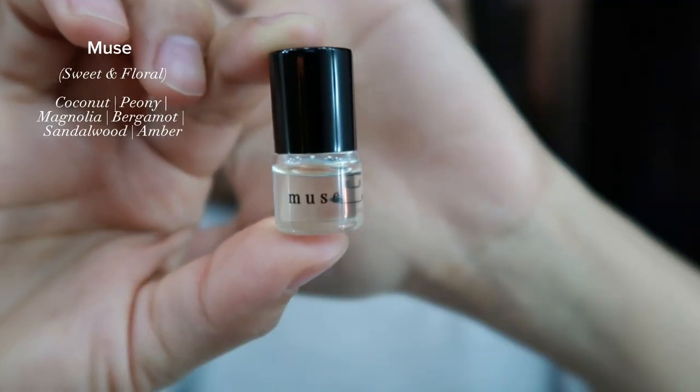All four of those perfumes are 10 out of 10 — by far my favorites. Now getting into the last three that aren't my favorites. This one is Muse — a sweet and floral scent. The top notes include coconut, peony, magnolia, bergamot, sandalwood, and amber. You can definitely smell the coconut, and then it gets covered up by the peony and magnolia. It's still good, just not my favorite — a 9 out of 10.